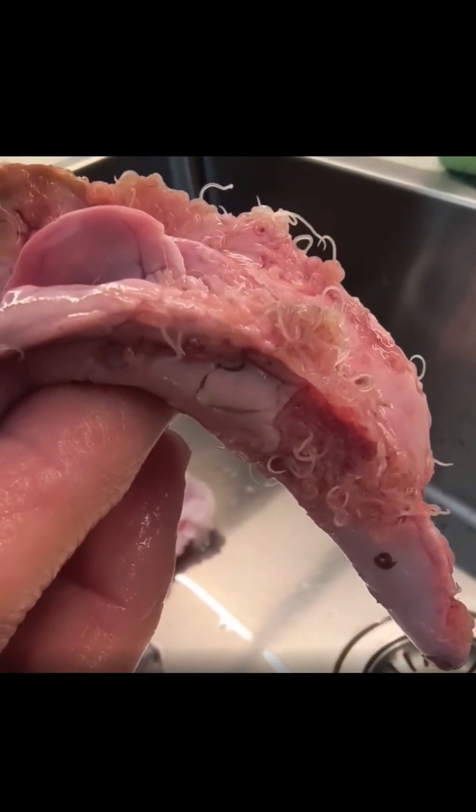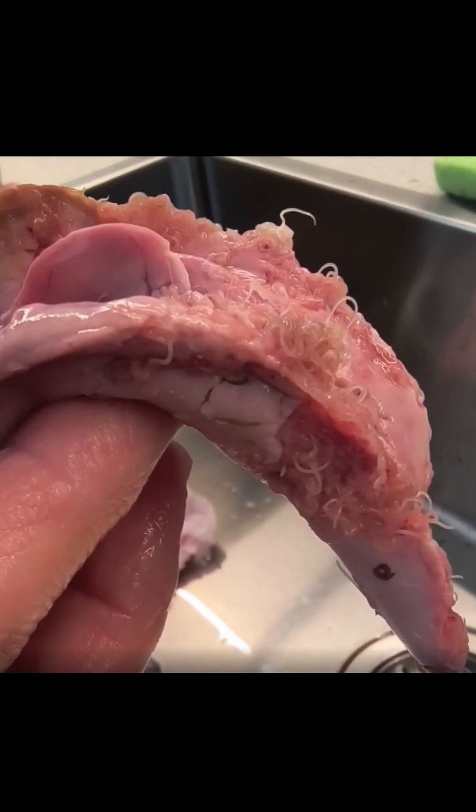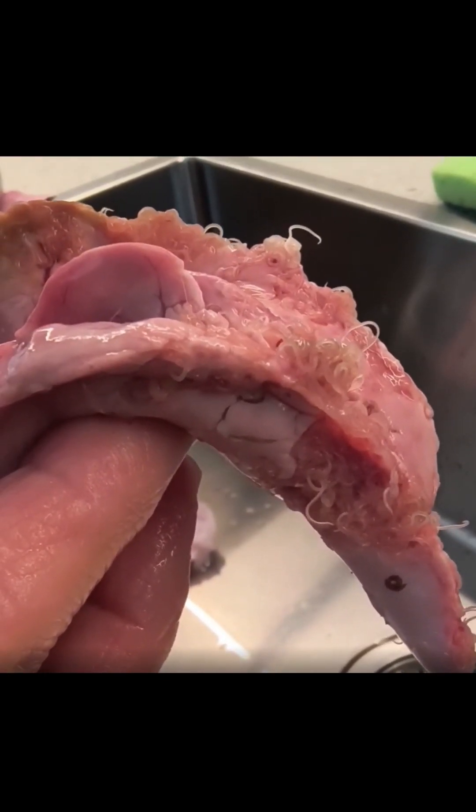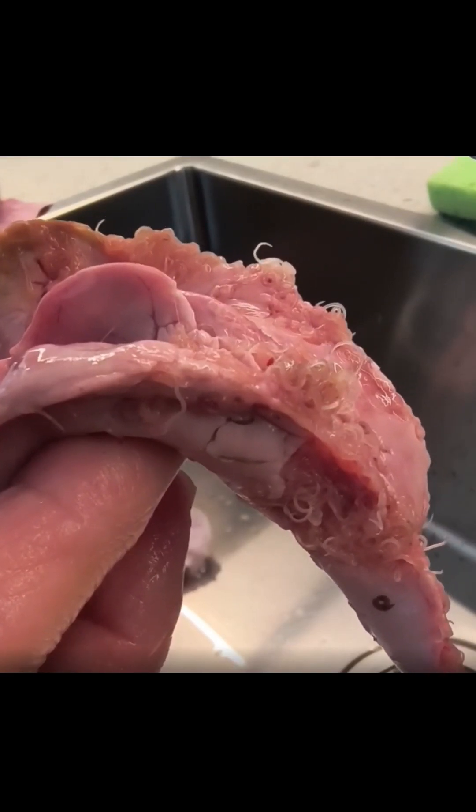What we're seeing in this video is a cod liver infected with numerous worms. These parasites are typically called codworm. Codworm is made up of a few different species of nematode parasites, with one of the most common being Anisakis simplex.